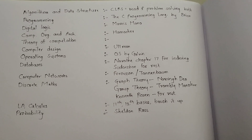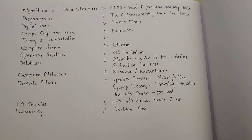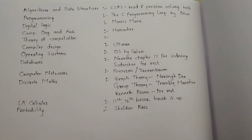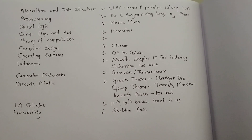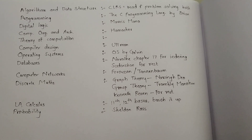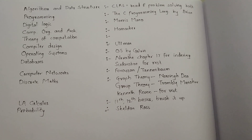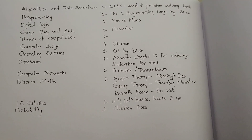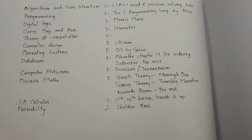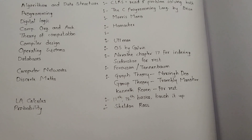Now comes Operating Systems. My personal opinion is that 'Operating Systems' by Galvin is the best book. One thing I would like to say: whenever you are reading Galvin, there will be many times where implementation details will be given specific to Solaris, Windows, or Linux — you should skip those things. Those are things which won't be asked in GATE.